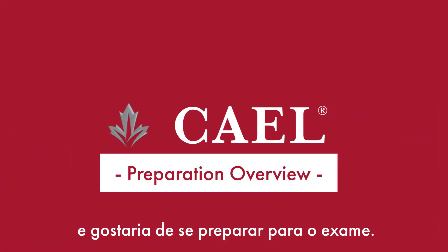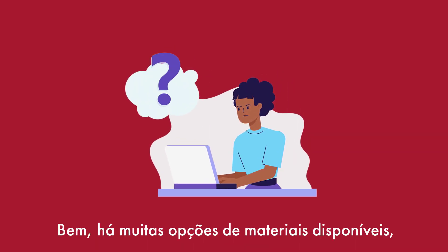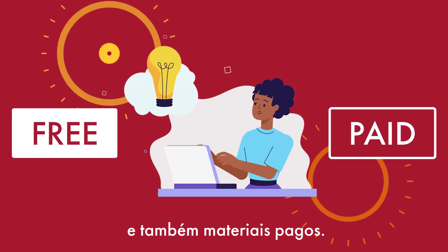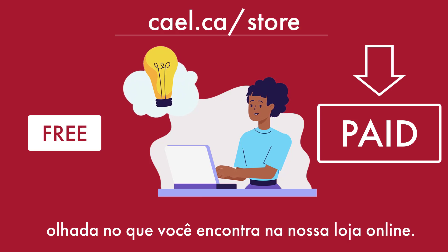So you're going to take KALE and you'd like to do a bit of preparation first. Where to begin? There's a wide range of prep options available, including both free and paid materials. Right now, let's take a closer look at what you can find in the KALE store.